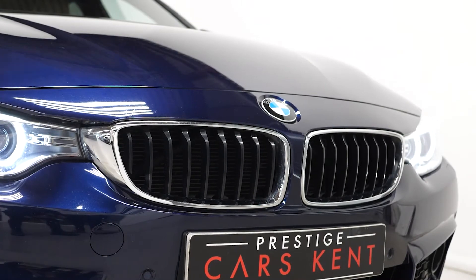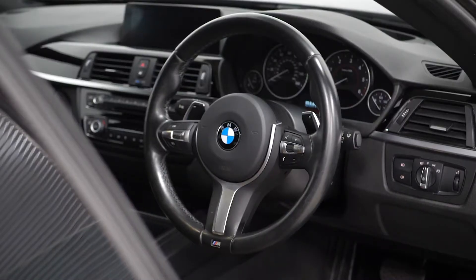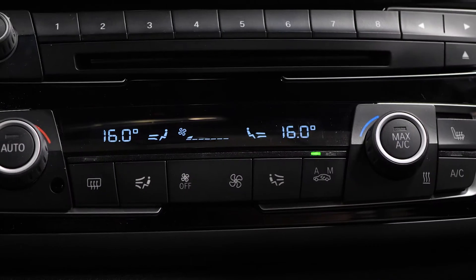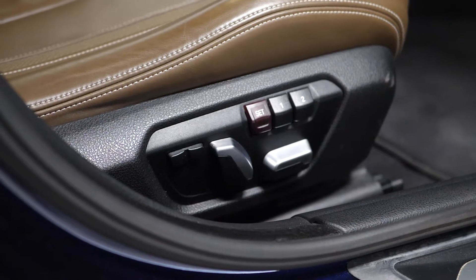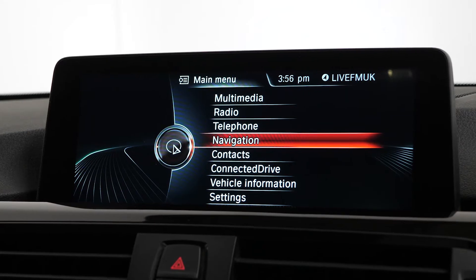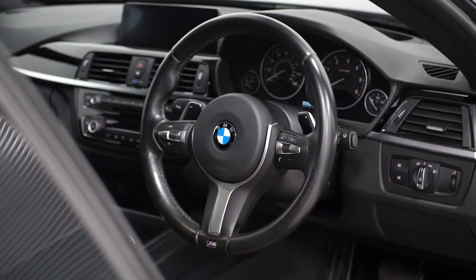This car being an M Sport features some very nice standard options which include aircon and radio panel in high gloss black, ambient lighting, M Sport designation on the door seals, drive performance control system, anthracite headlining, and BMW professional media interface.